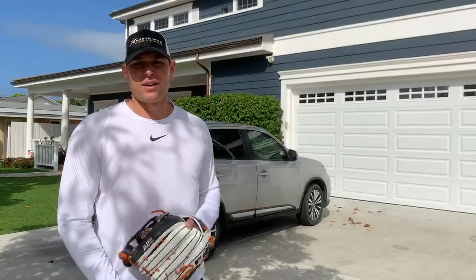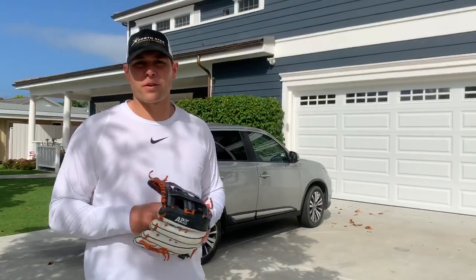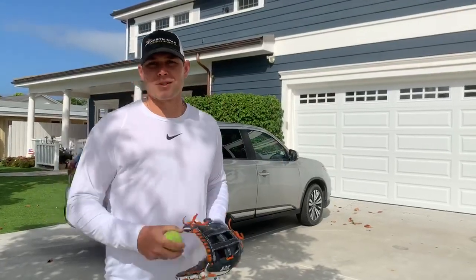So today I'm going to show you how to use your garage door, your brick wall, whatever — throw the ball against it, practice your fielding, practice your pitching, practice your accuracy throwing. So here it is. Enjoy.